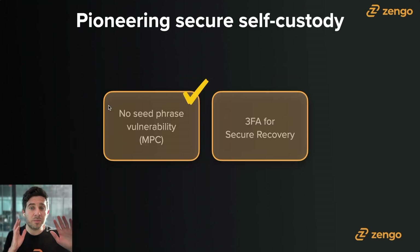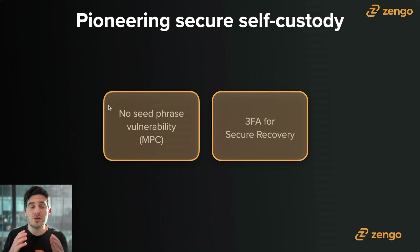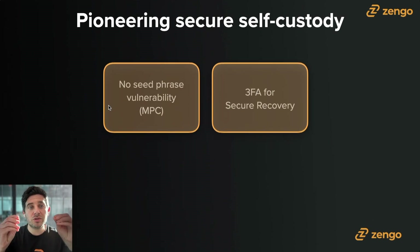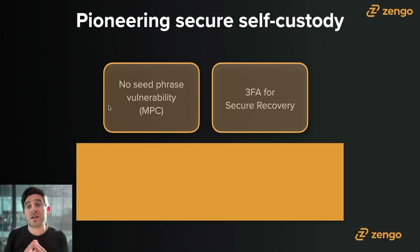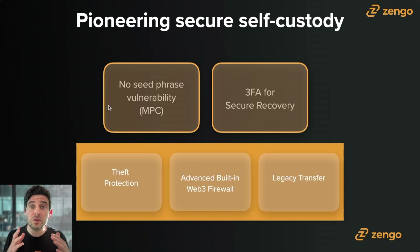We talked about MPC and three-factor authentication for secure recovery. Next is my favorite discussion: what all of this enables — advanced security and self-custodial tools that a hardware wallet simply cannot do. We call that Zengo Pro. Because you have these two secret shares speaking to each other, there's advanced security logic that's part of that conversation process. Think of it like account abstraction on steroids for everything inside your wallet. It includes theft protection, an advanced built-in Web3 firewall, and legacy transfer — the industry's first on-chain inheritance-style feature for all the assets inside your Zengo wallet.